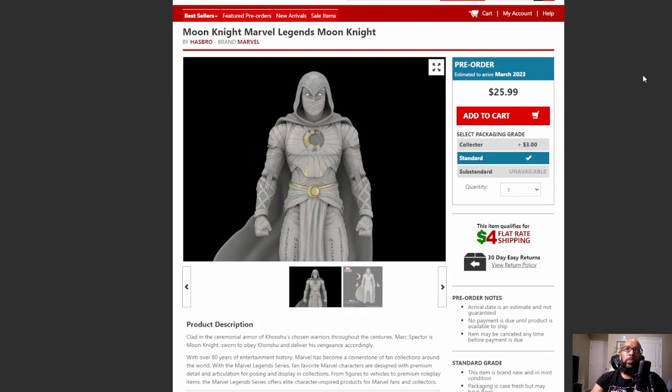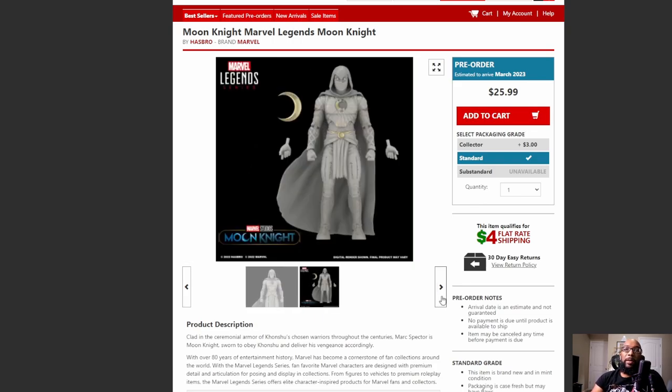Last week I showed the Moon Knight Marvel Legends figure and the prototype render for it. Here he is again, except this time you can spend money to pre-order him. It's coming out March 2023 — that's practically a year away. I don't know why this wasn't done before then, but this is still the prototype render, as you can see. It still looks cool, but I want to see what the actual version is going to look like.